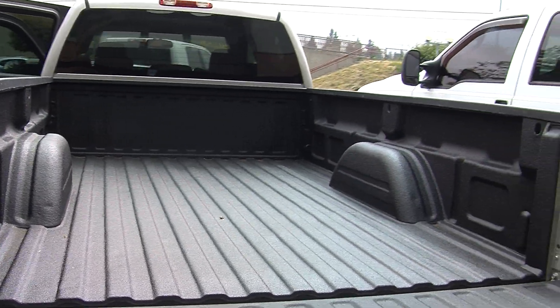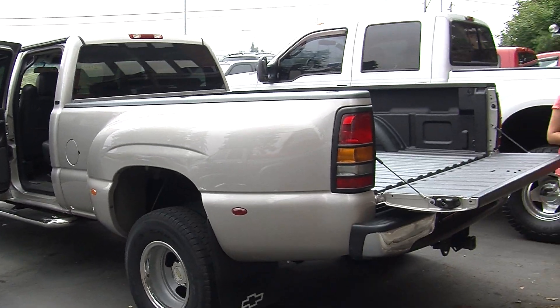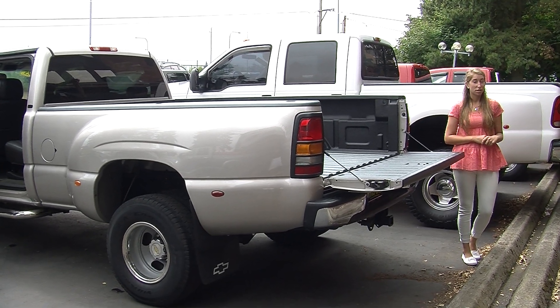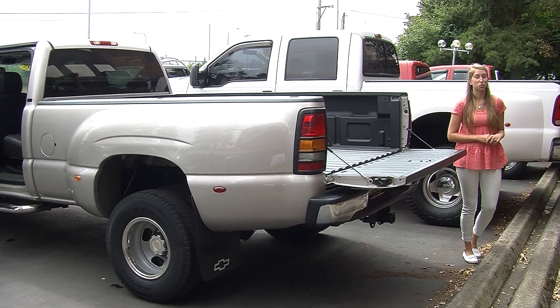All of our inventory here at Titus Will goes through a thorough safety inspection. They are beautifully detailed, so you can purchase with confidence. Give us a call today to set up a test drive with one of our professional sales representatives at 253-475-4151. Thank you for clicking on our virtual tour.